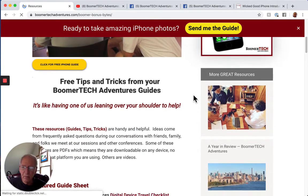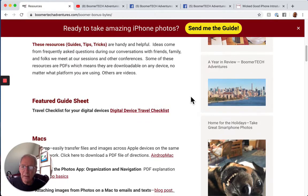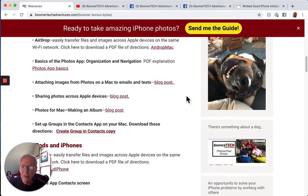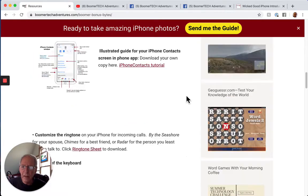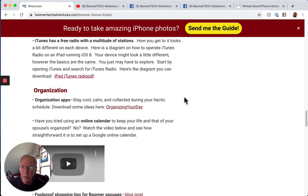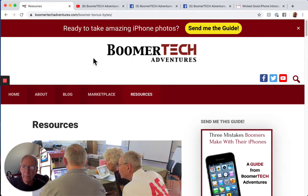We have a number of elements here. We have featured guide sheets — for example, digital device travel checklists. We have a lot of information about Macs, and then iPhones and iPads as well. A lot of these are linked to some of our videos. In summary, there's a lot of information on our website. You can contact us there and find lots of good information under blogs and under resources.